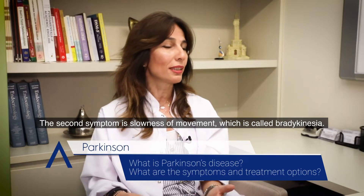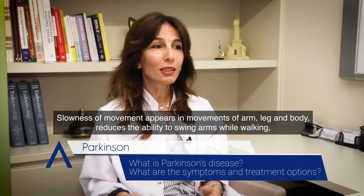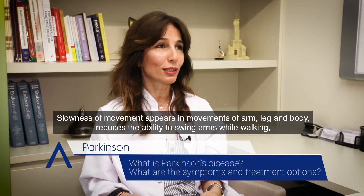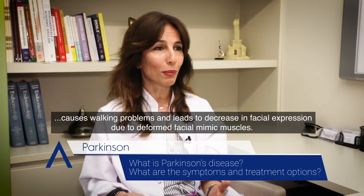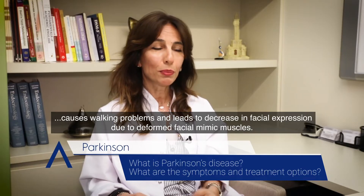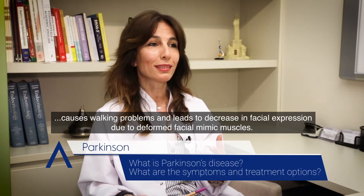The second symptom is slowness of movement, which is called bradykinesia. Slowness of movement appears in the movements of the arms, legs and body, reduces the ability to swing arms while walking, causes walking problems and leads to a decrease in facial expression due to deformed facial mimic muscles.